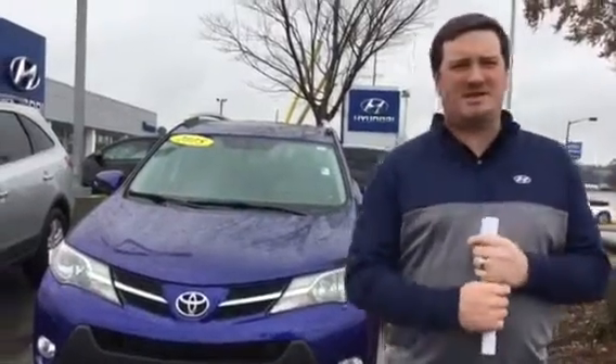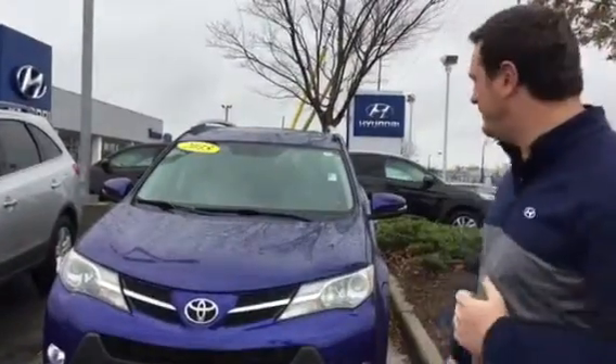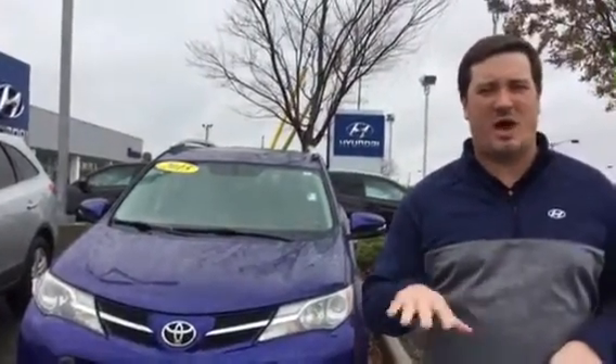Hey, this is Logan here at Tamron Hyundai. Thank you so much for inquiring on this 2015 Route 4. As you can see, I do have this one along with the red one that you inquired about on the lot here.